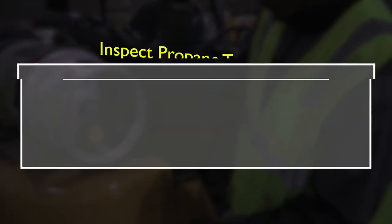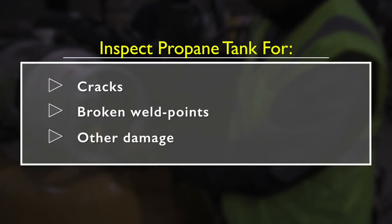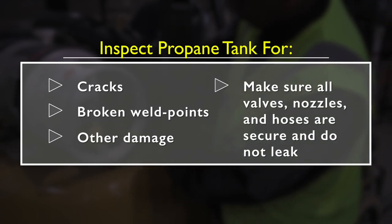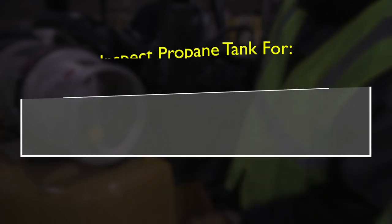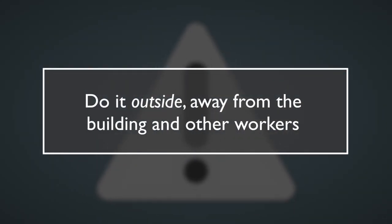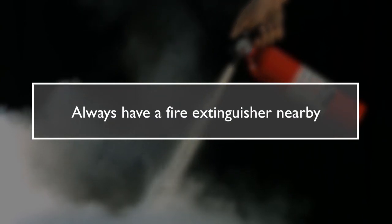If the forklift is powered by propane, inspect the tank for cracks, broken weld points, and other damage. Make sure all valves, nozzles, and hoses are secure and do not leak. Whenever handling a propane tank, do it outside, away from the building and other workers. Smoking, open flames, and hot water are never allowed around propane tanks. Always have a fire extinguisher nearby.